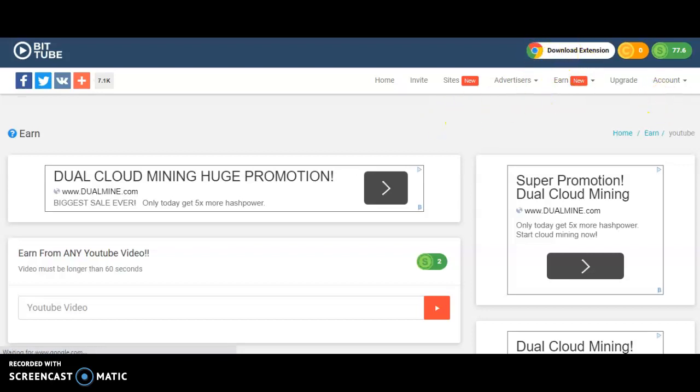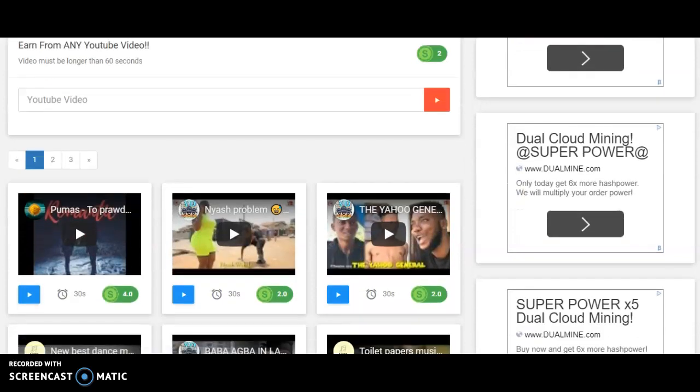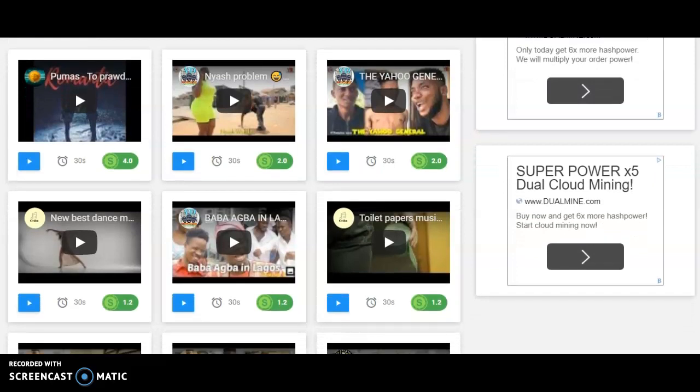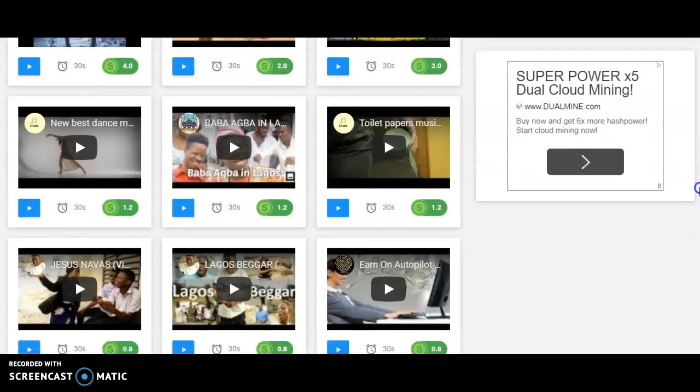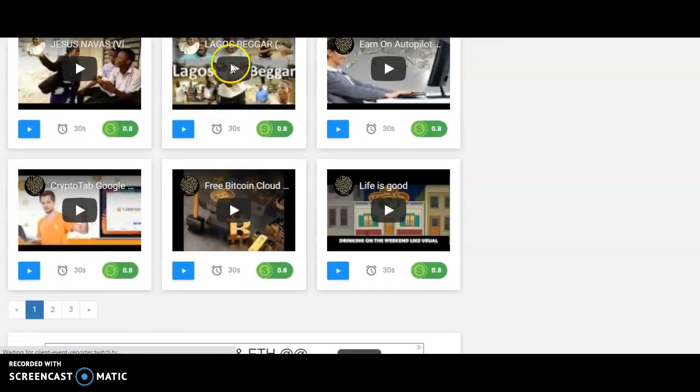If you like this video, make sure you subscribe to this channel, like the video, hit the notification bell, and support the channel. Thank you very much — peace.